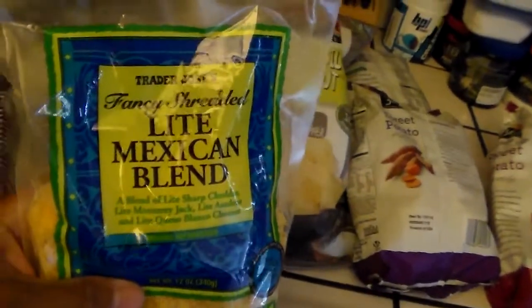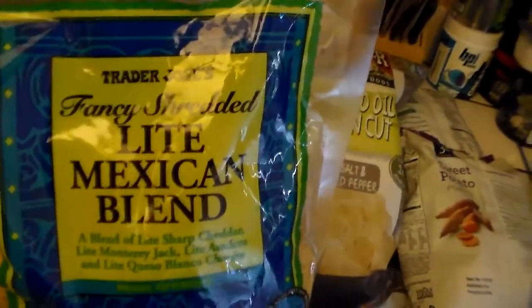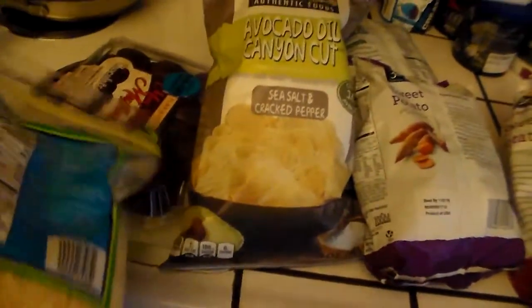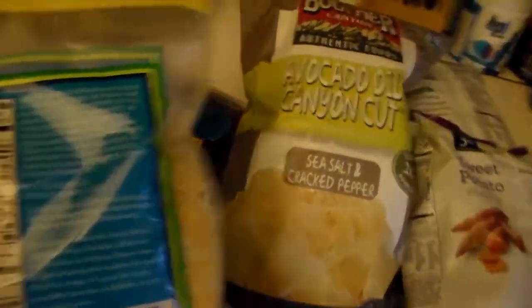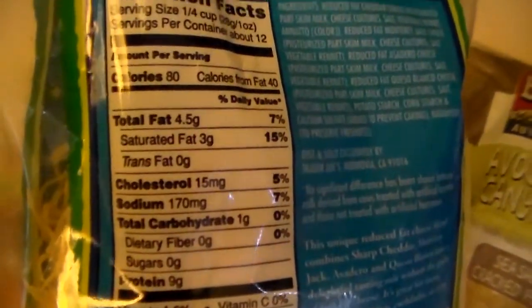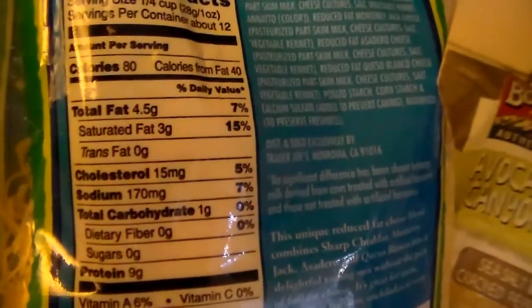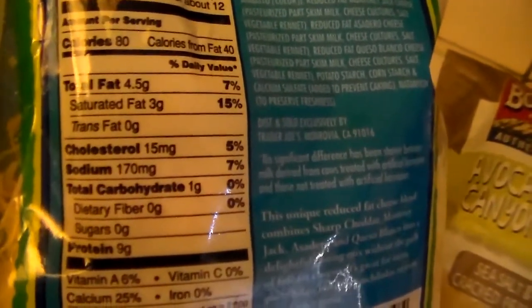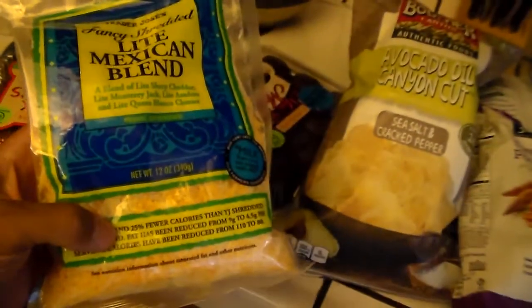I like cheese just like everybody else, and I actually got this at Trader Joe's — this is the light Mexican blend. I usually make a quesadilla or mix this cheese in with my egg whites in the morning. For about a quarter cup, it's 4.5 grams of fat and one gram of carbs. So if you're a cheese eater, this is a pretty cool brand to pick up at Trader Joe's — you can pretty much mix this with anything.